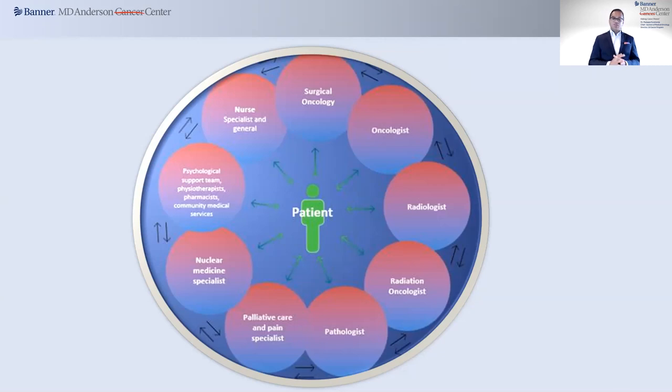The structure also provides a horizontal platform for research, including access to the latest clinical trials, which we know in cancer care is extremely important. Today, we're utilizing the gastrointestinal program to provide you with a snapshot of how a multidisciplinary team like ours works, almost creating what we call the patient's own medical think tank to develop this comprehensive care plan. We call these tumor board meetings.